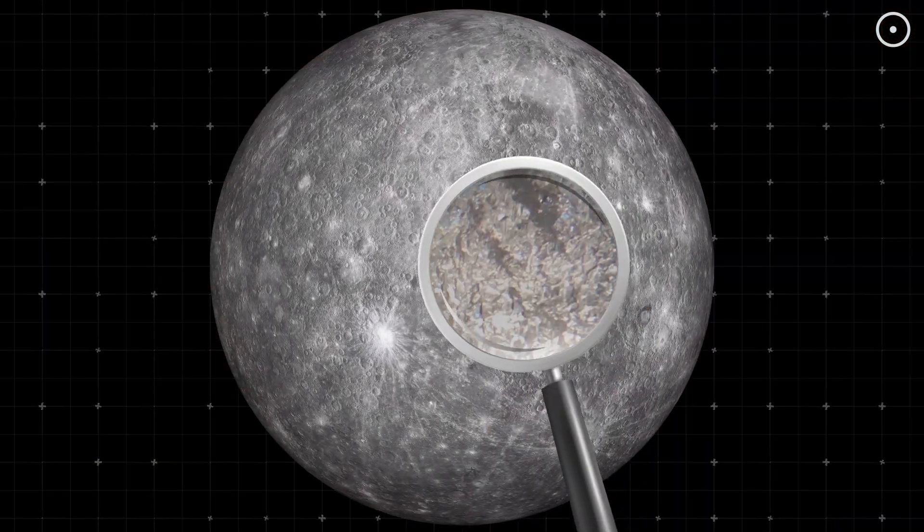This is Mercury. Under its crust, there's probably a diamond 10 miles thick, and that's not even the most surprising part. Stick around to find out what makes this discovery so revolutionary.